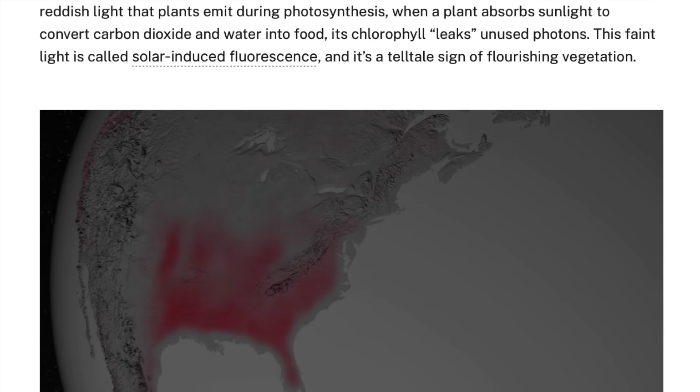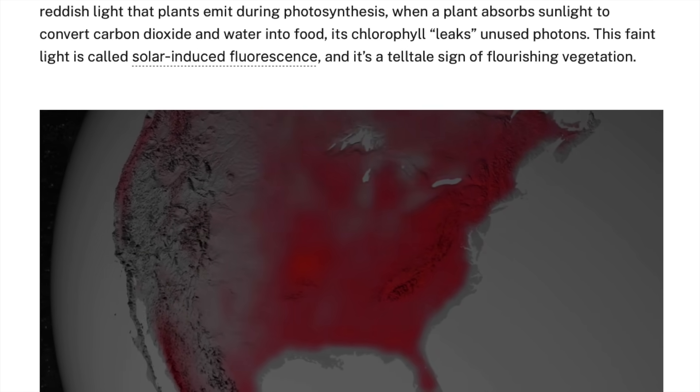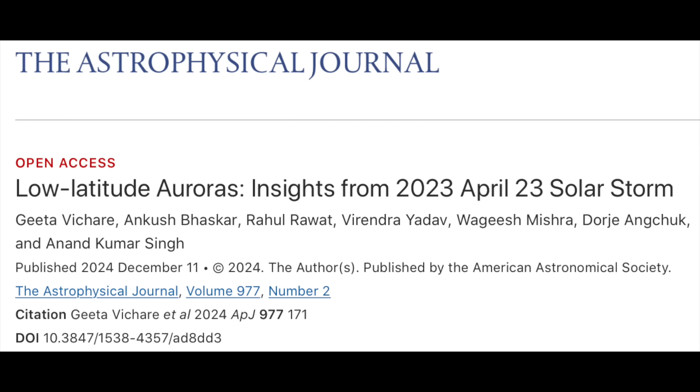Up first in the links today is a story about rain pattern changes and plant responses, including a relatively new fluorescence measure that satellites are capturing over the day and night phases. Our world is changing, getting wetter in general and also getting greener.